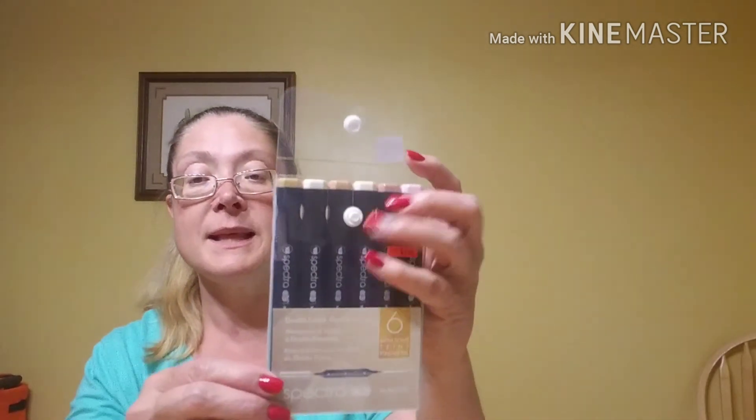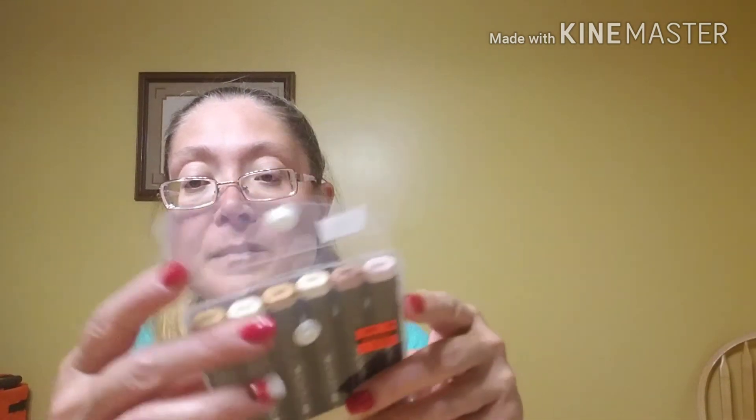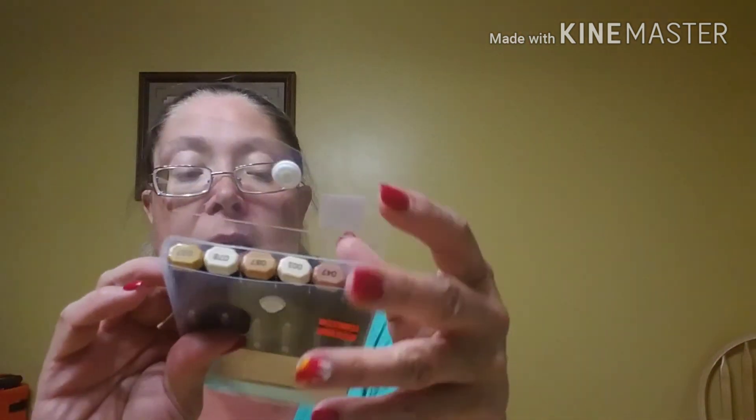I found this was the only set they had, and I was super happy to find it. These were not with the markers — they were actually hanging in my clearance section. These are the Spectra AD markers and it's actually the skin tone set. It was marked down from $29.99 to $7.49. I will swatch these for you guys at the end and show you what those colors look like.